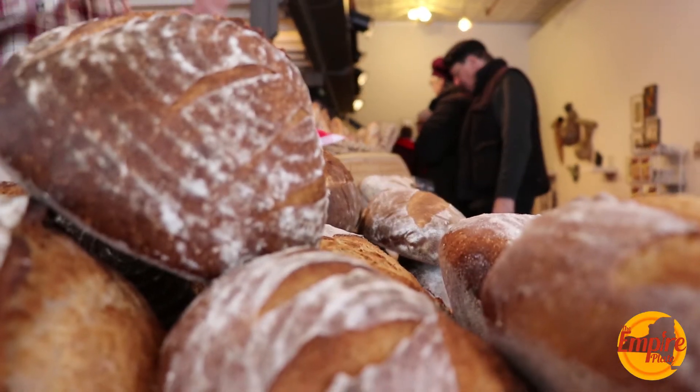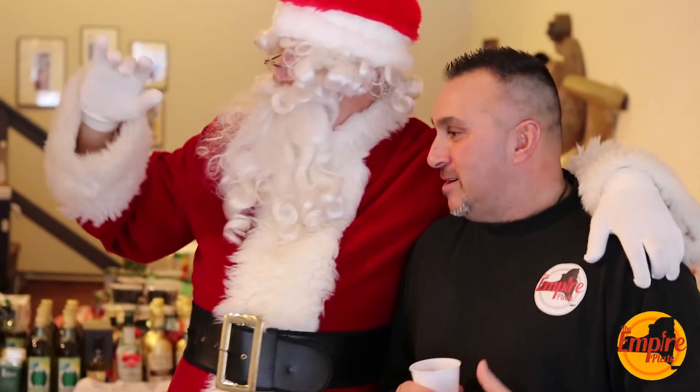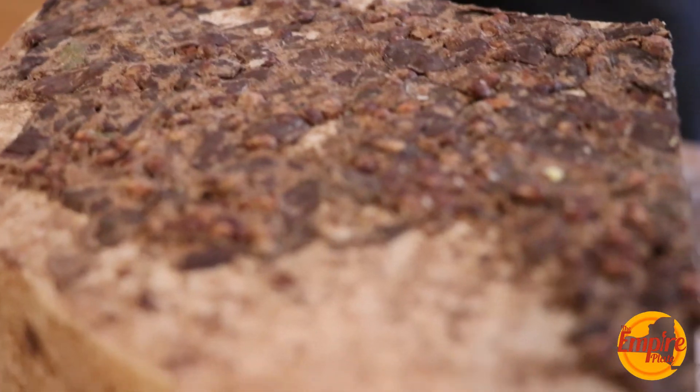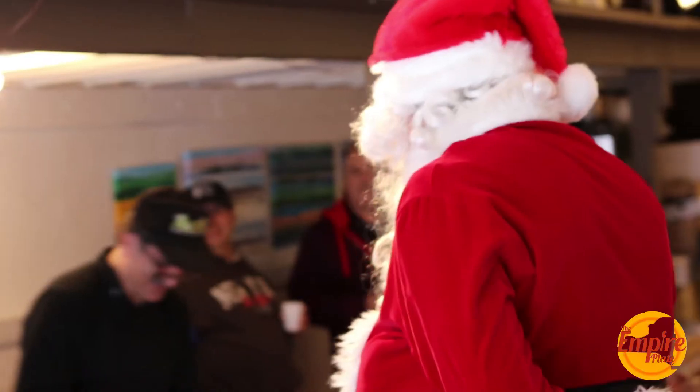Special guest — we've got Santa Claus here! He is one of the best customers that come in. Santa, tell us a little about what you get here when you come in. Well, at the Isle of Formaggio — Buona Natale first! Michael has got beautiful cheese over here.